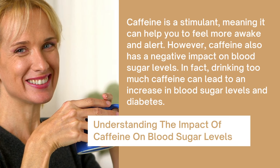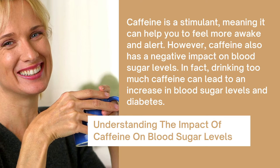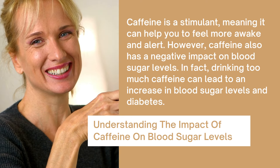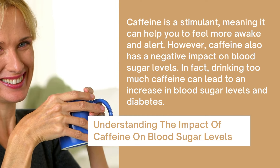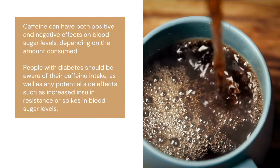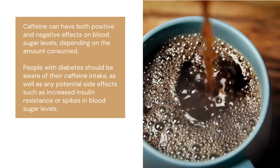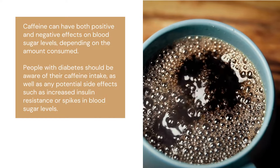Understanding the impact of caffeine on blood sugar levels: caffeine is a stimulant, meaning it can help you to feel more awake and alert. However, caffeine also has a negative impact on blood sugar levels. In fact, drinking too much caffeine can lead to an increase in blood sugar levels and diabetes. Caffeine can have both positive and negative effects on blood sugar levels, depending on the amount consumed. People with diabetes should be aware of their caffeine intake, as well as any potential side effects such as increased insulin resistance or spikes in blood sugar levels.